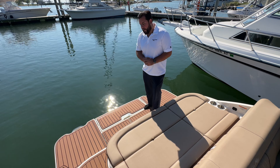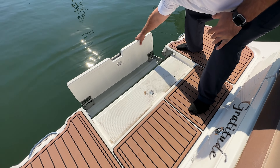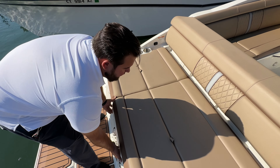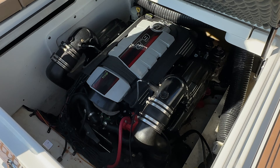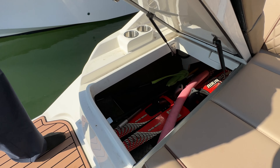This is the stern of the 270 SDX. Back here we have a manual swim step — come down here for easy access to the water, either climbing aboard or for family and friends who want to stay halfway in the water with their feet in there. Back here we also have easy engine access and storage, with your 6.2 liter Mercruiser engine, and back here a ski locker with storage.